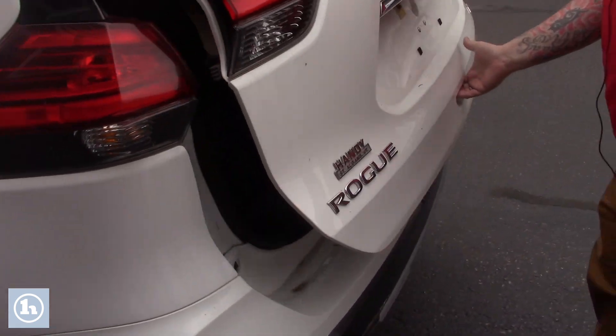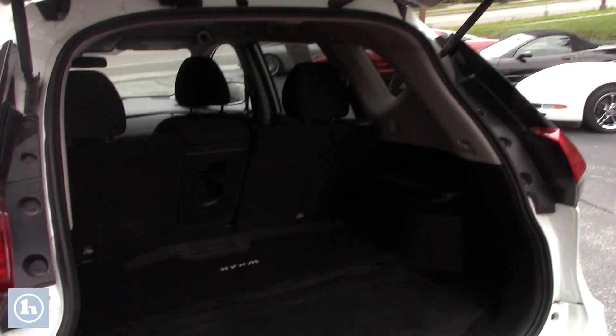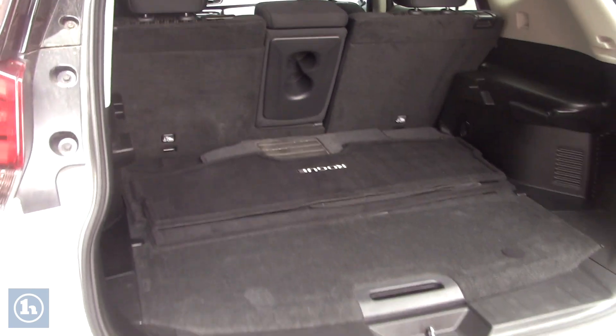Follow me around to the back here — I want to show you inside the cargo space. It easily opens up. You do have a backup camera integrated. There's plenty of space for storage back here, and you can fold those rear seats down if you need extra cargo space. It also comes with the carpet floor mats that go with the vehicle.